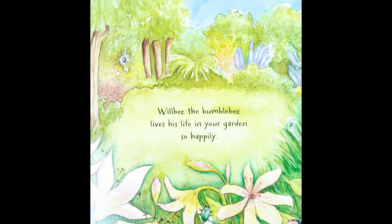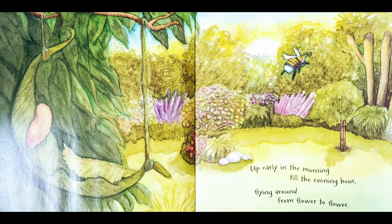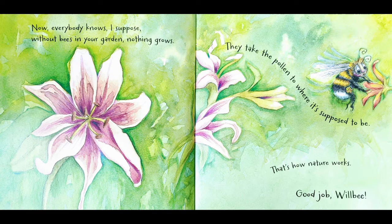Our first page is really green — it shows lots of green, looks like a clearing in a forest with trees around the outside and flowers everywhere. It's very pretty and very peaceful looking. It says: 'Will Be the Bumblebee lives his life in your garden so happily.' The next picture shows Will Be flying in the air with trees and flowers, and you can see the sun coming up over some of the trees. It says: 'Up early in the morning till the evening hour, flying around from flower to flower.'